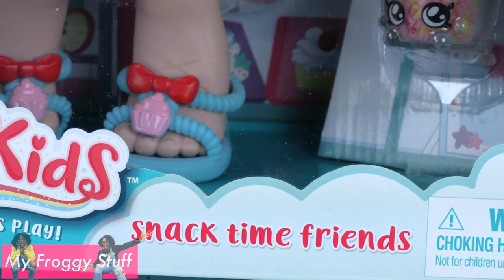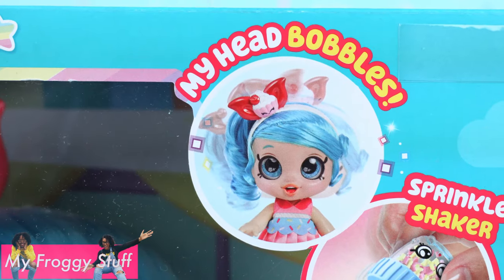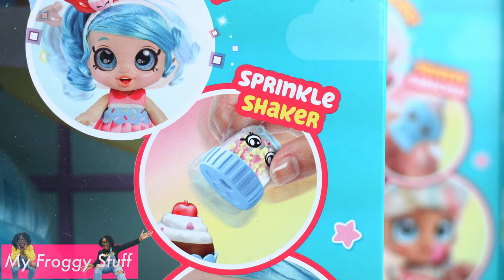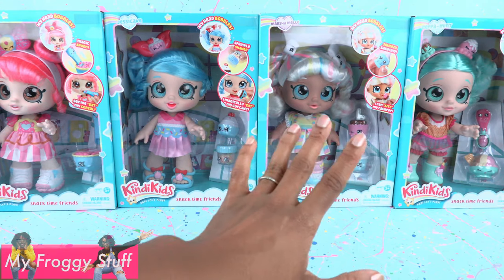At the bottom of each box it says Snack Time Friends. At the top it says My Head Bobbles, Sprinkle Shaker, I Magically Eat My Cupcake. They all seem to have different snacks.